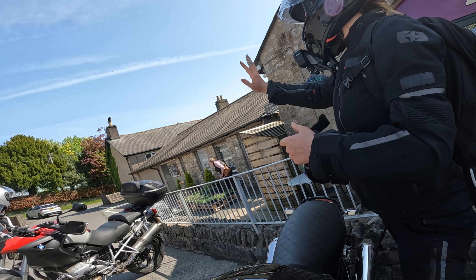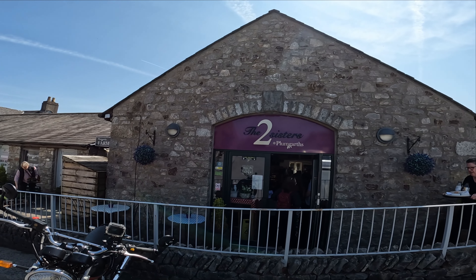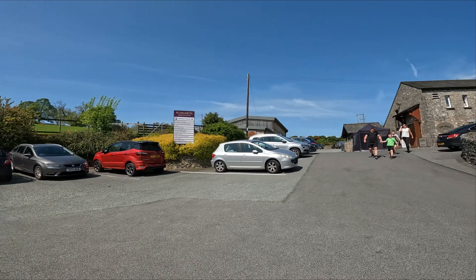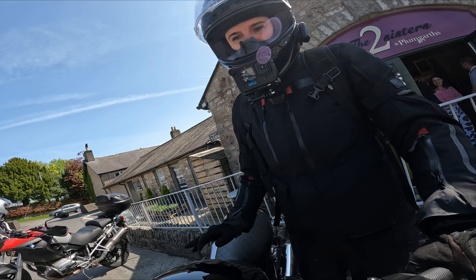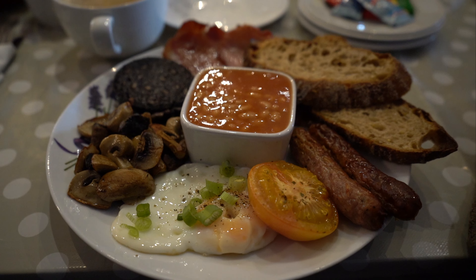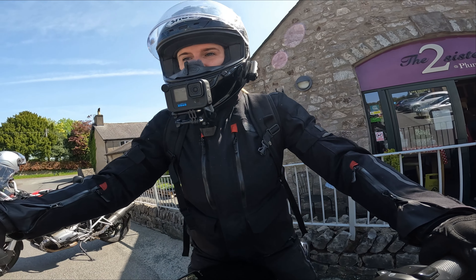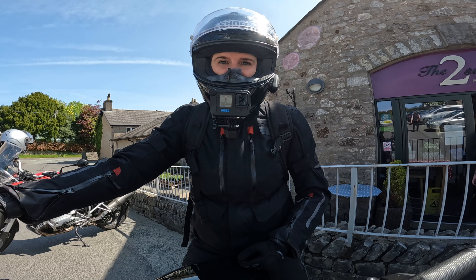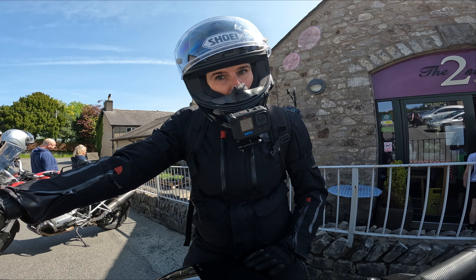Guys, I'm here at the Two Sisters at Plum Garth — it's a really nice place in the Lake District with plenty of parking. I've just met up with my mum, dad and sister and had a nice breakfast. I'll pop a picture in so you can see how tasty it looks. Now I'm on my way to give you all my likes and dislikes on the Royal Enfield Interceptor 650, so if that sounds like something you want to watch, keep watching and I'll roll the intro.